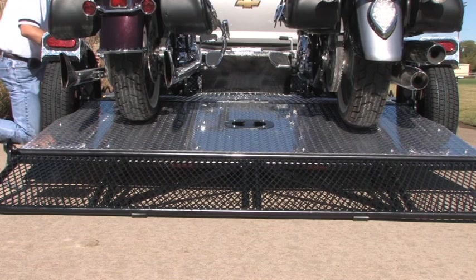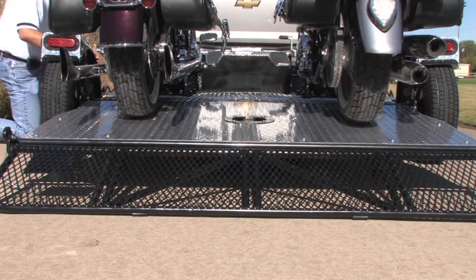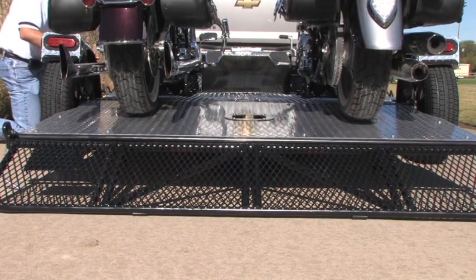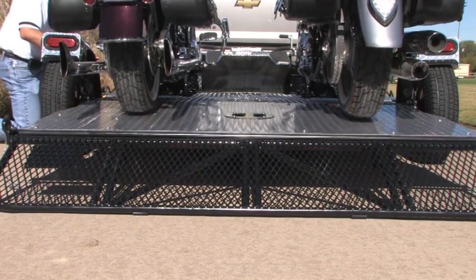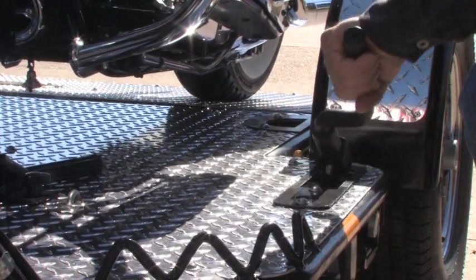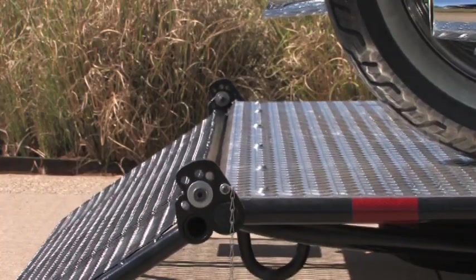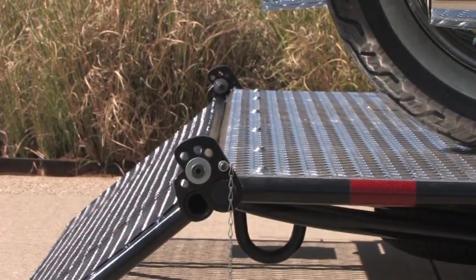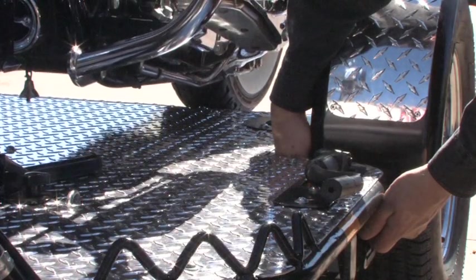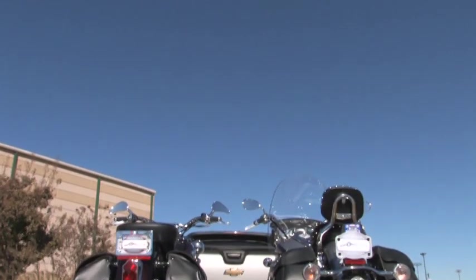The Drop Tail trailer has a unique integrated hydraulic drop tail system with auto-lock operation. The self-contained hydraulic pump and ram raises the tail of the trailer onto the safety latches. A few quick strokes of the hand pump and you're ready to go. The safety latch system will automatically engage when the tail section is raised, assuring a mechanical backup system should the hydraulics fail or be damaged by road debris.